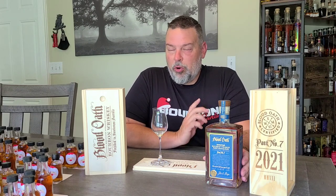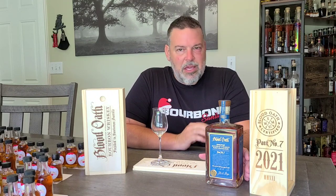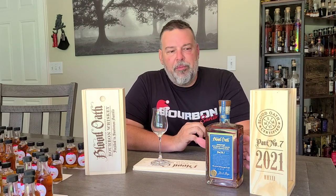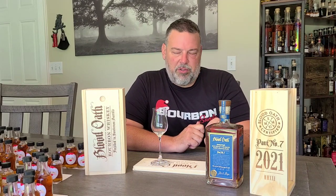This one is partially finished in Sauternes barrels. It's a blend of 14 year old bourbon, 8 year old bourbon, and 8 year old bourbon that was finished in Sauternes. Only part of this blend was aged in Sauternes — they don't give us the proportions.